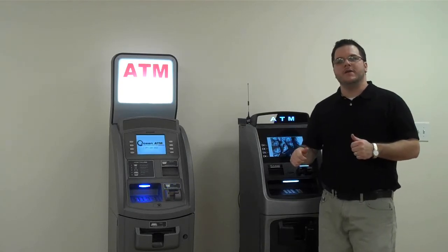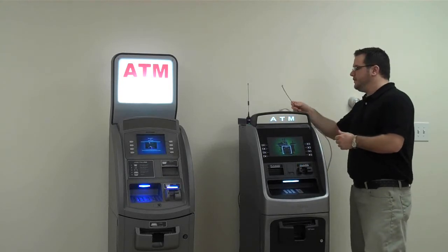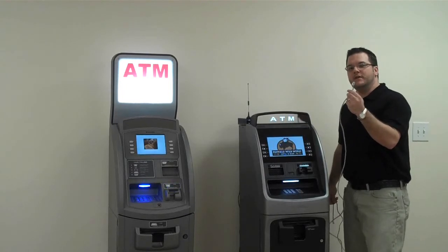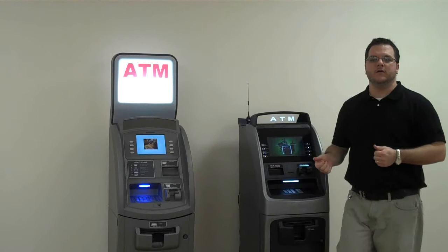Today most of the machines come internet ready. So while having the old phone service capabilities right out of the box, they also have your internet connection built into the machine right from the manufacturer. So you have two options as soon as you take the machine off the pallet.